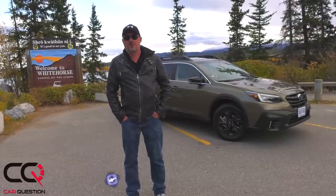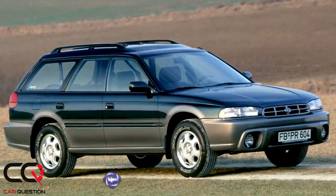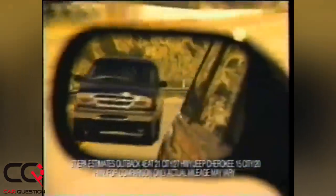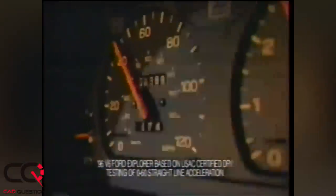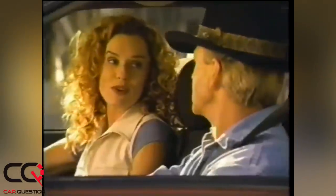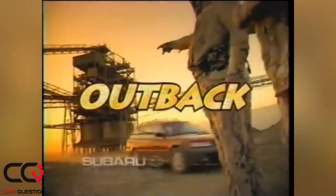Welcome to Car Question! It was in 1995 that we saw the first Subaru Outback. Its ambassador was Paul Hogan — Crocodile Dundee, that Australian guy. The Outback was pretty impressive: better gas mileage than a Cherokee, holds a turn tighter than a Blazer, and goes 0 to 60 faster than an Explorer. The competition must have been worried.